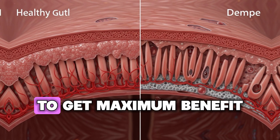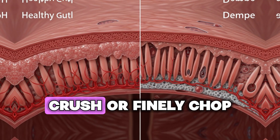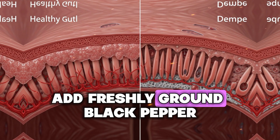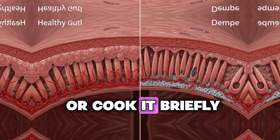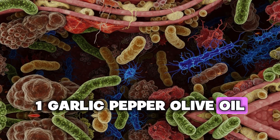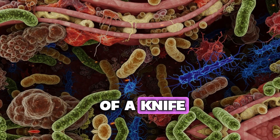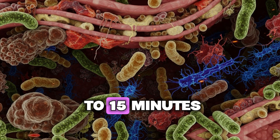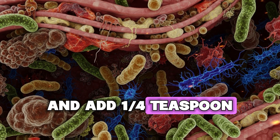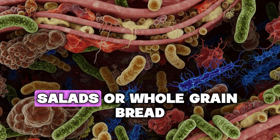Here's exactly what you need to do to get maximum benefit. The basic principle: use fresh garlic, crush or finely chop it, let it sit for 10 to 15 minutes, add freshly ground black pepper, then use it raw or cook it briefly at the end. Method one — garlic-pepper olive oil: crush two cloves of fresh garlic, let them sit exposed to air for 10 to 15 minutes, mix with two tablespoons of extra virgin olive oil and one quarter teaspoon of freshly ground black pepper, then drizzle over steamed vegetables, salads, or whole grain bread.